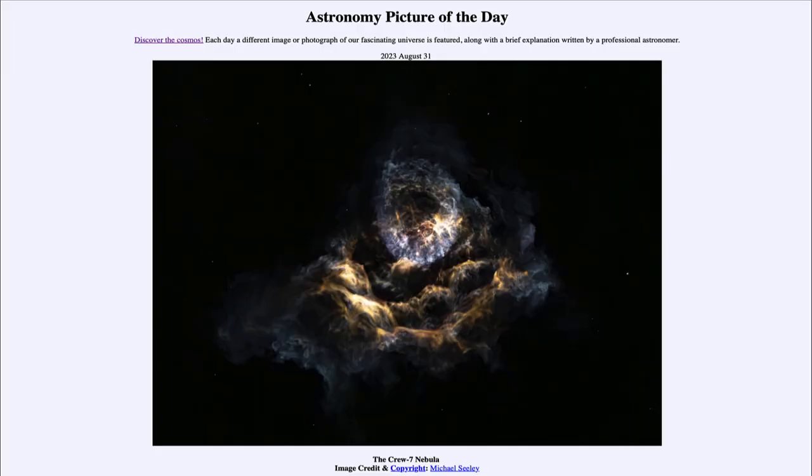Greetings and welcome to the introduction to astronomy. One of the things that I like to do in each of my introductory astronomy classes is to begin the class with the Astronomy Picture of the Day from the NASA website — that is apod.nasa.gov/apod — and today's picture for August 31st of 2023 is titled the Crew 7 Nebula.